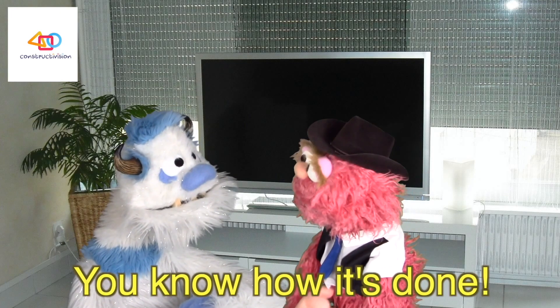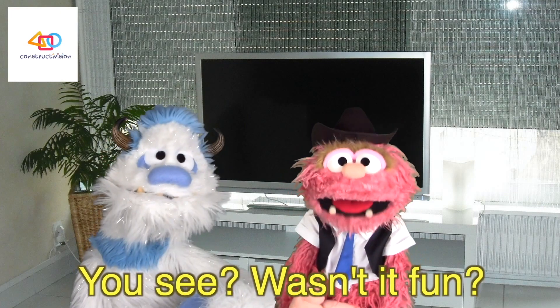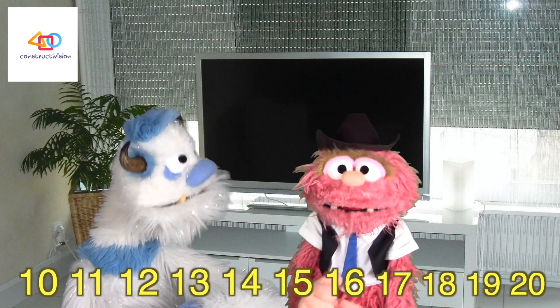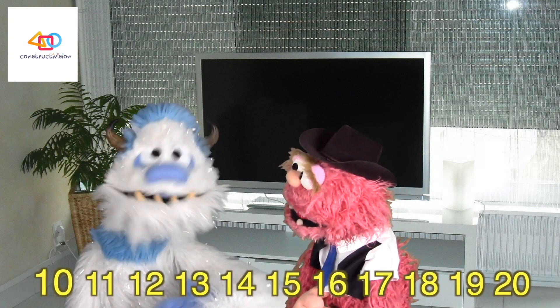Now on to 20. You know how it's done. 10, 11, 12, 13, 14, 15, 16, 17, 18, 19, 20.